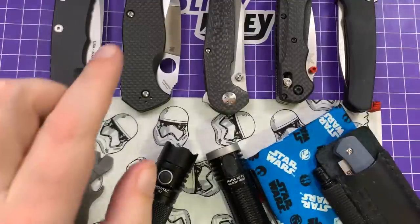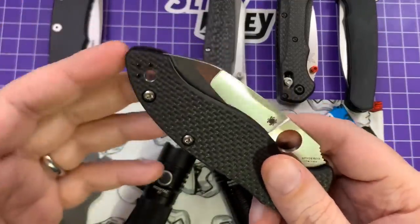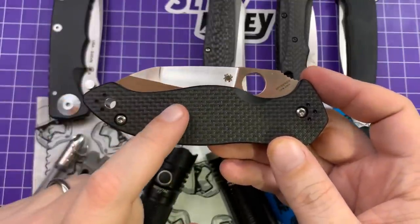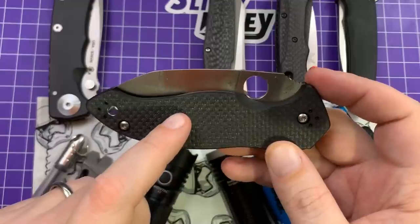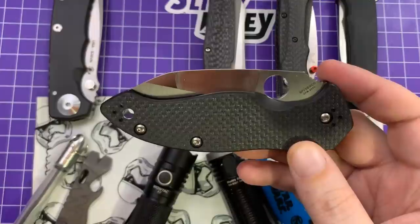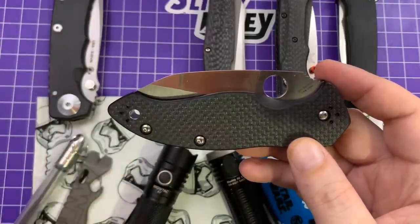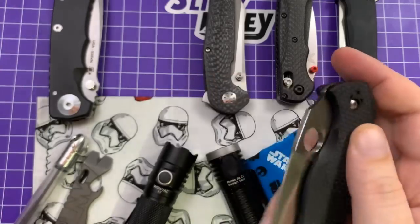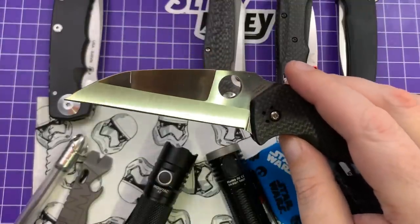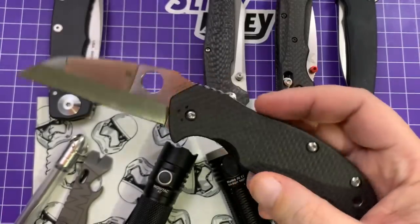Next, the Spyderco Canis — I know some people say it's hideous, but it's the knife I carried the second most this month. Being ill and stuck at home, a lot of my workhorse use was recycling acres of cardboard because we were ordering everything during quarantine. That hollow grind and Wharncliffe blade — this thing is an absolute cardboard destroyer.